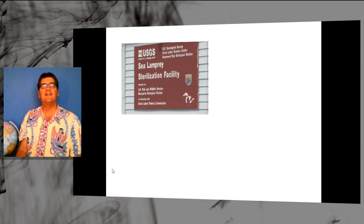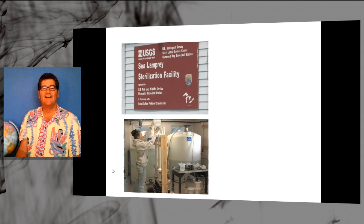They also developed sterilization programs for male lampreys. They would put them back into the Great Lakes and then the females would waste their eggs. And they worked on collecting different kinds of hormones and pheromones from the lampreys to attract them to the traps.